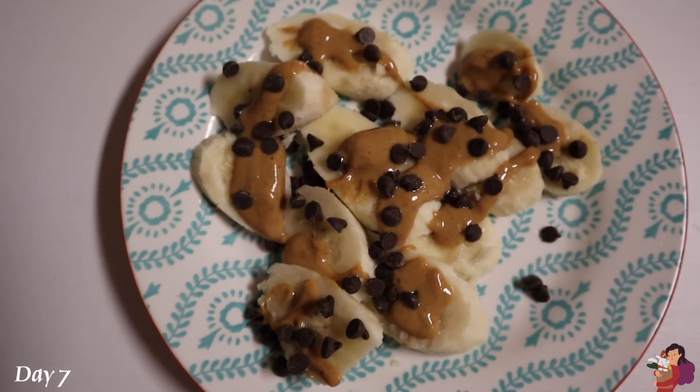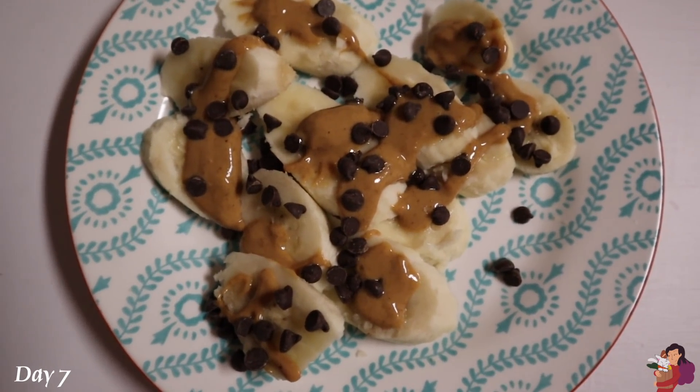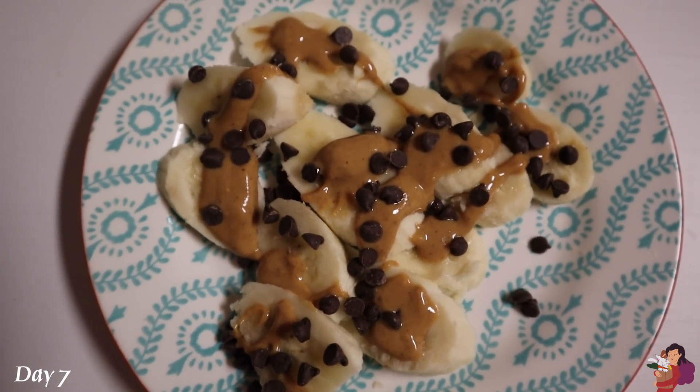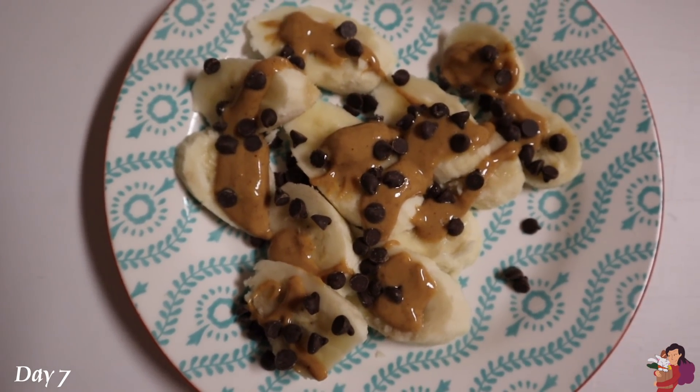Time for some late-night snacking — my sweet tooth was tingling. I got a banana with peanut butter and chocolate chips. The chocolate chips are from Enjoy Life, the mini chocolate chips. And that is all I have for today.